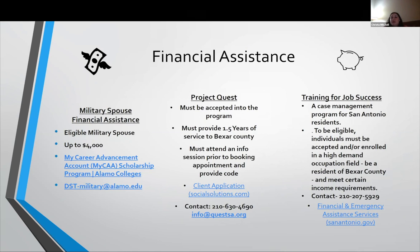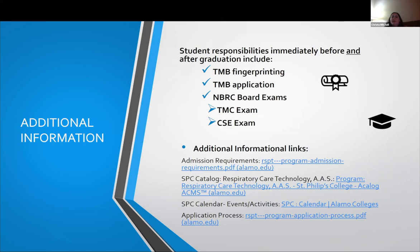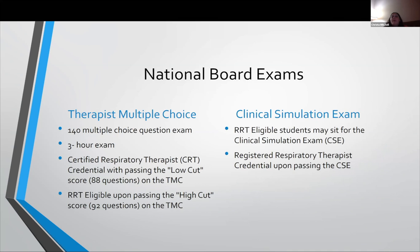There are quite a few programs that provide financial assistance to those accepted into our program, and there are places you can contact to find some help. We also have quite a few scholarships that students have won over the years, as well as the Summer Momentum Plan. Right before graduation, you'll be required to complete a deeper background check for the Texas Medical Board application, and then post-graduation, the two board exams will credential you.